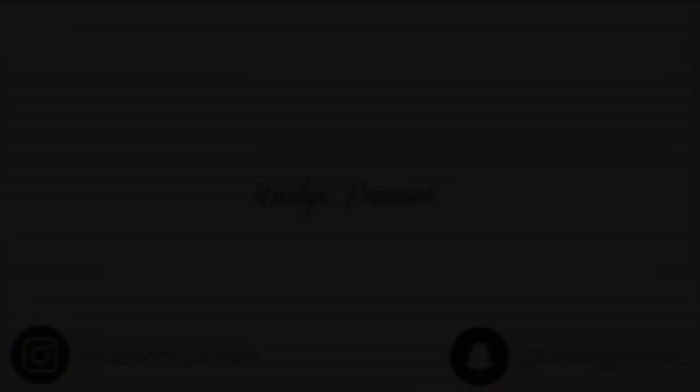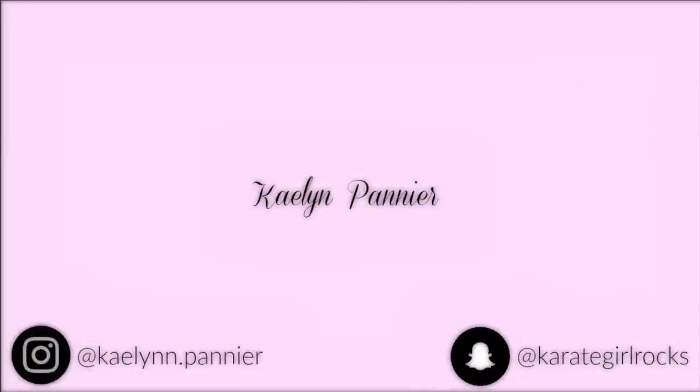Alright guys, I hope you enjoyed this try-on haul video! Make sure to hit that subscribe button to see more videos like this one. I love you guys so so so much — bye!